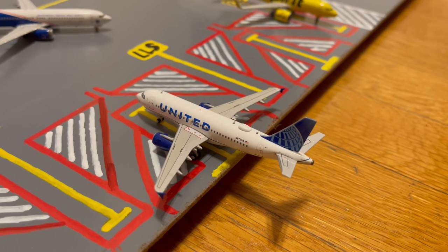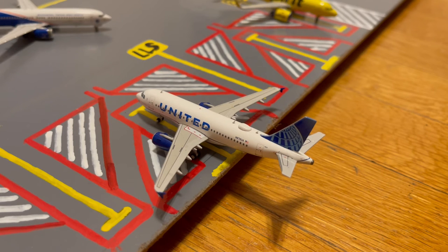Sitting just a few stands away from the United 737-800 in their Blue Evolution livery, we have this United A319, also in their Blue Evolution livery. He just pulled in from a flight from Bozeman and later today he'll be loading up passengers for a flight out to Montrose.